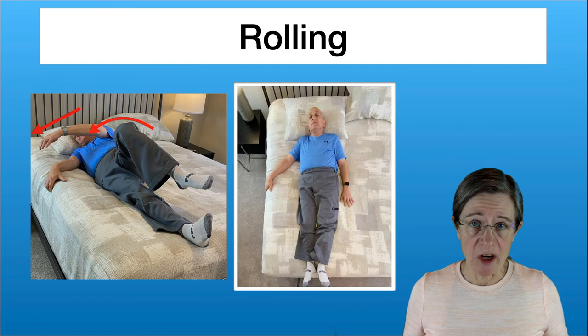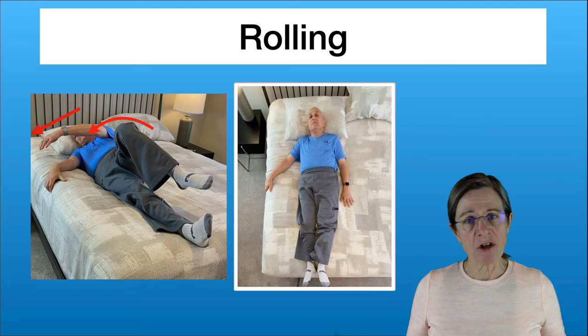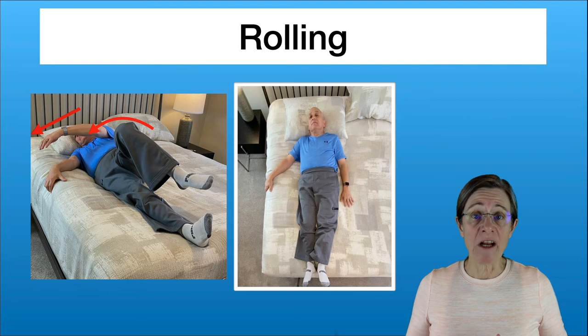Next we're going to talk about rolling, and there are two ways to roll onto your side. In the first method, you reach with your arm and reach with your leg — the weight of your leg will help you roll onto your side. The other hand that's already on the side of the mattress can help pull you onto your side as well. Here's a video to show you how this works.